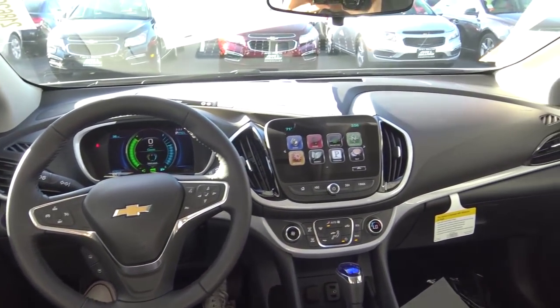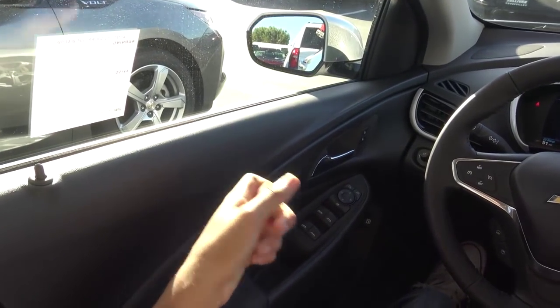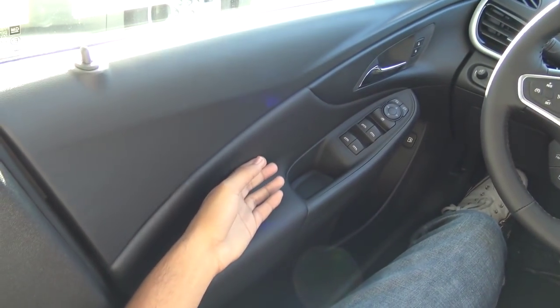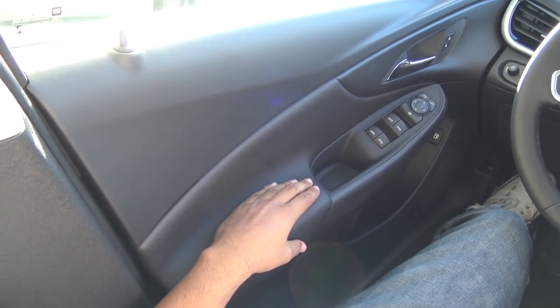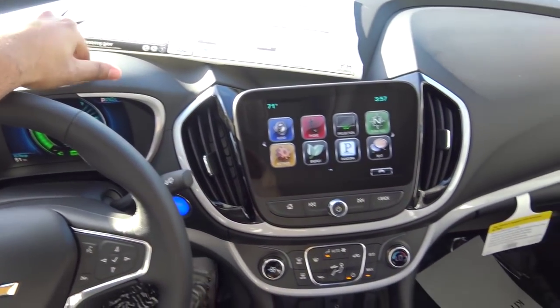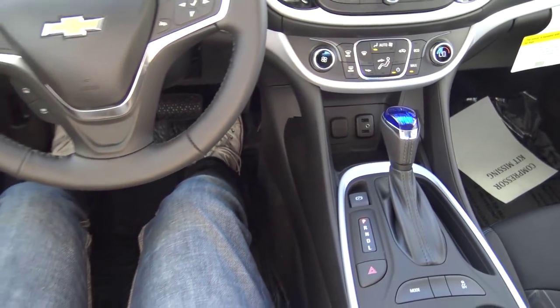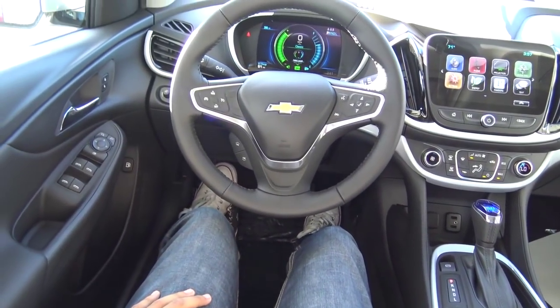Build quality and materials are okay inside the Volt. Up on the upper door panel, it is hard-touch. The mid-door panel armrest is softly padded. On the dashboard, it's hard-touch plastic, though the graining of the plastic is acceptable. Interior quality could be a little improved, but build quality is okay overall.